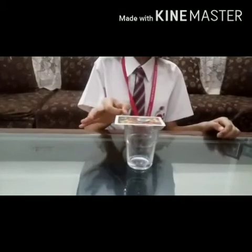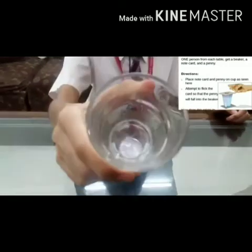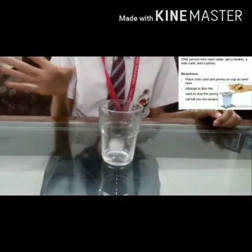Now I will hit the card. You can see that the coin has fallen inside the glass. The coin falls vertically into the glass due to its inertia.